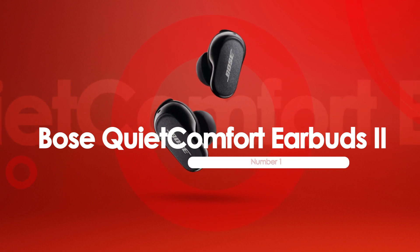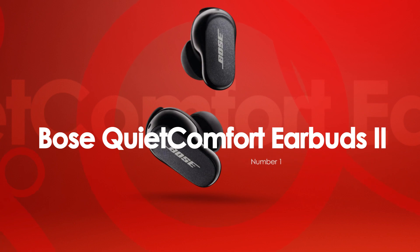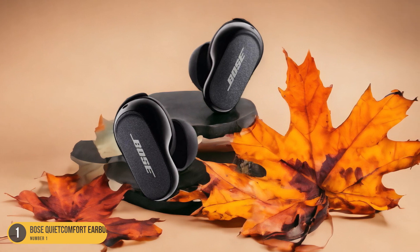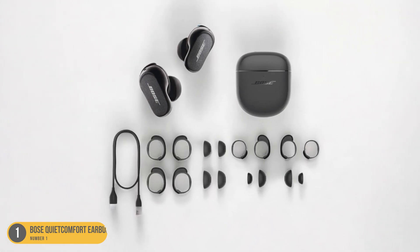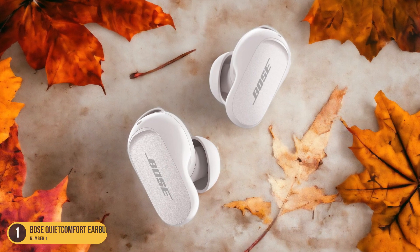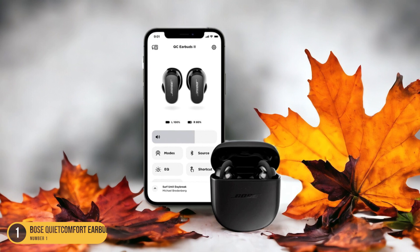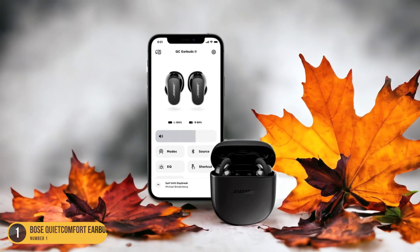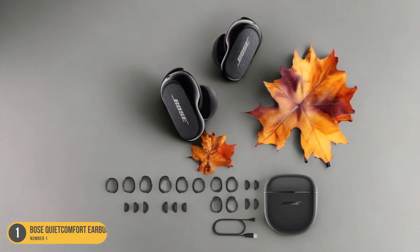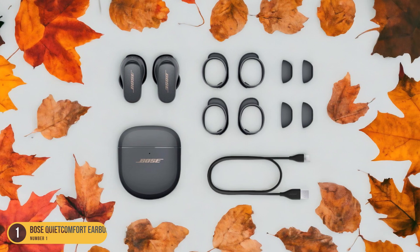At number 1, we have Bose QuietComfort Earbuds 2 ANC earbuds. Featuring advanced active noise cancellation technology, the Bose QuietComfort Earbuds 2 deliver unparalleled sound quality for a truly immersive audio experience. These earbuds are a game-changer for iPhone 13 users looking to escape into their music without any distractions. The ANC technology actively blocks out external noise, ensuring that every note and beat is crystal clear. What sets the Bose QuietComfort Earbuds 2 apart is their comfortable fit and secure seal, which not only enhances the sound quality but also makes them ideal for long listening sessions. The sleek design and premium build quality add to their appeal, making them a stylish accessory to complement your iPhone 13.